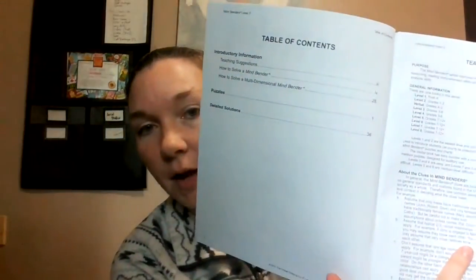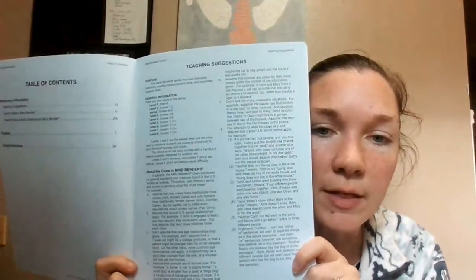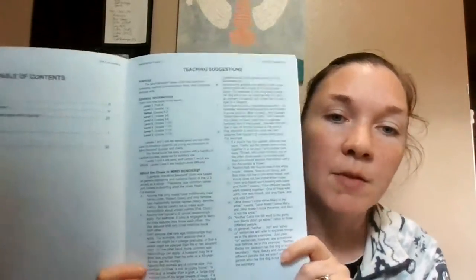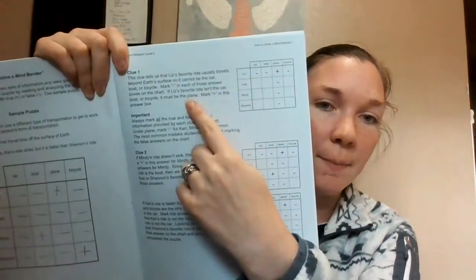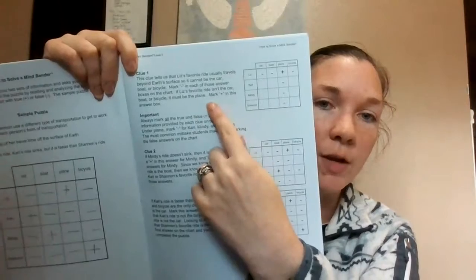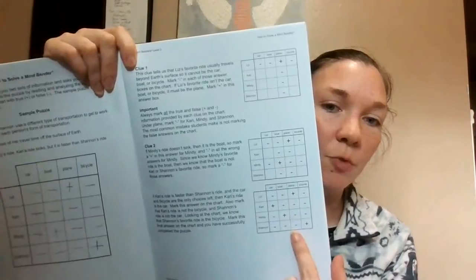We've got the table of contents here, and it starts with some suggestions. When you're reading the puzzle, here are things to remember, and it talks about how to work through the puzzle. Then it provides a sample puzzle — this was blank but we filled it out as we went along — and it shows you step by step how to read the clue and then use that information to fill it in, and what your next steps would be until ultimately it's all filled in.